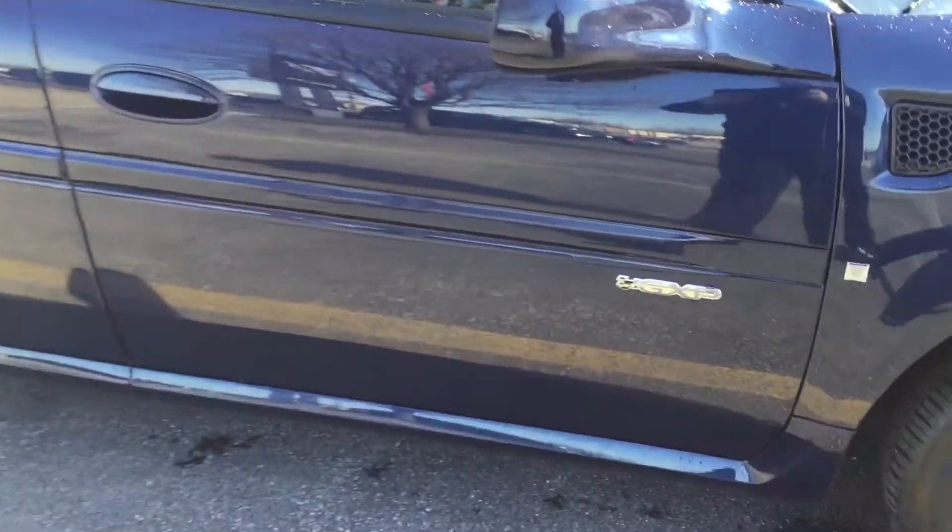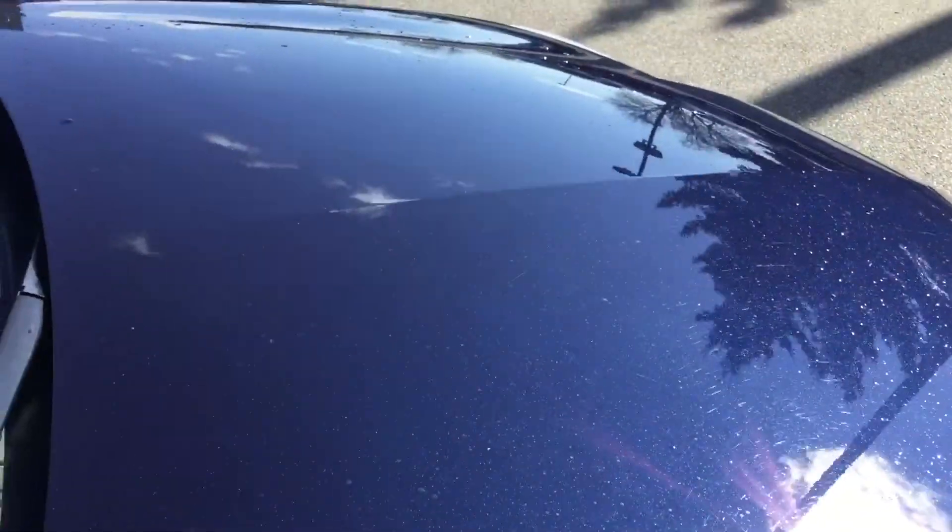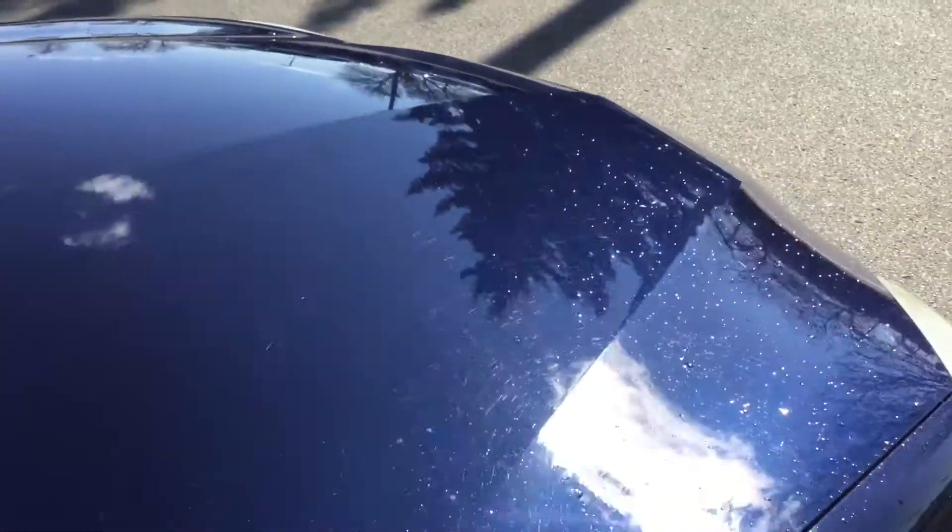As you can see here, the GXP logo there — this is a custom vehicle. This has the larger engine, 5.3 liter. It's a beast.